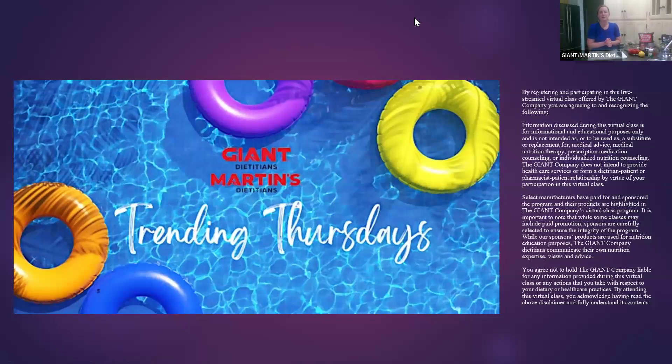Hello and welcome everyone to our Trending Thursdays class series. My name is Charlotte Scheiden, one of the Giant Company dietitians. Thanks for joining me for our last class in July.